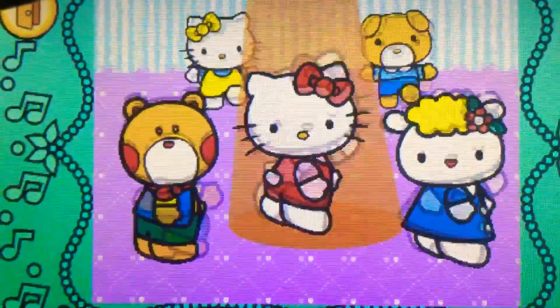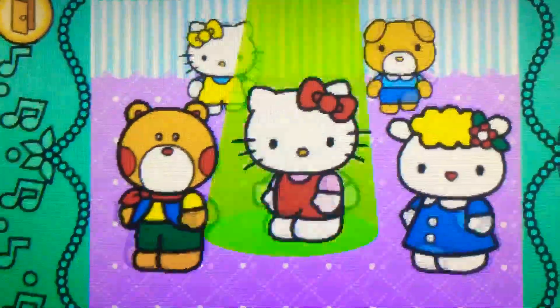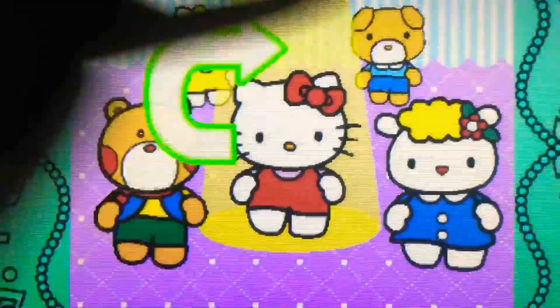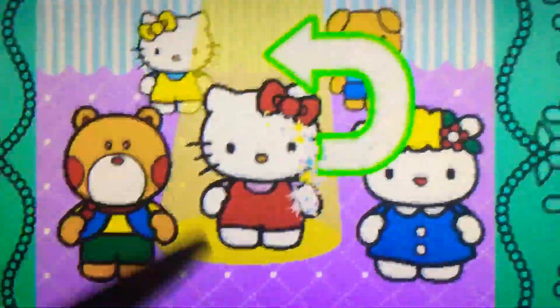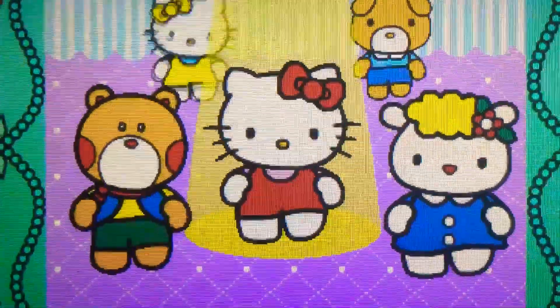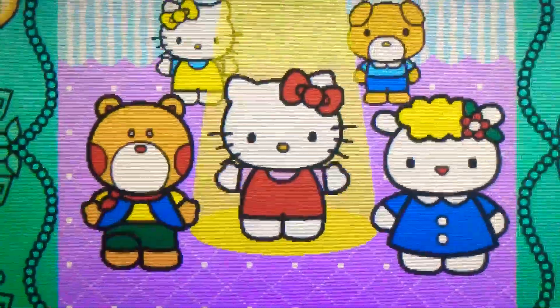Spin down. Perfect. Spin down. Cool. Spin up. Yes. Spin up. Perfect. Up. Cool. Wonderful.